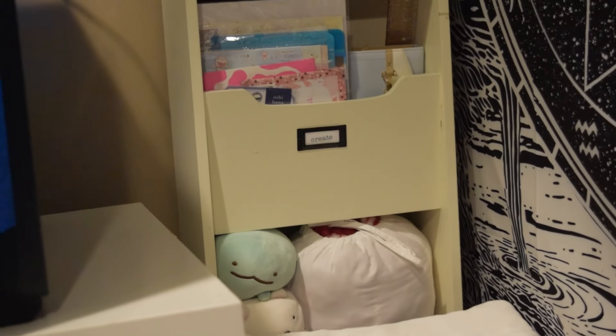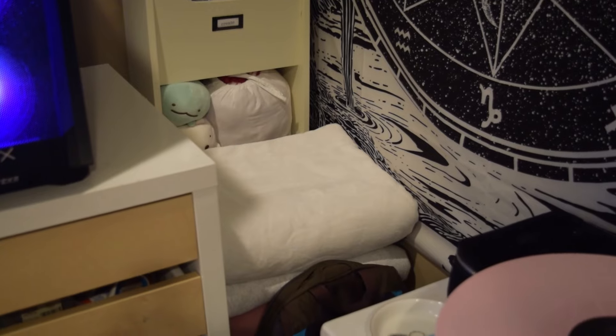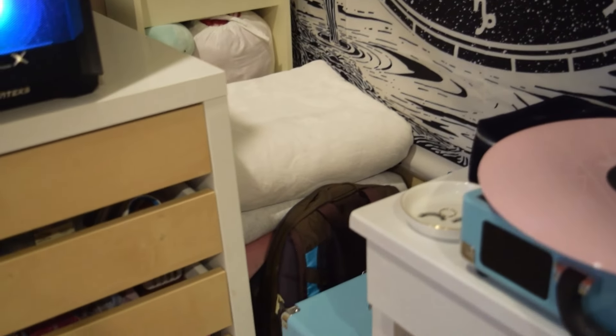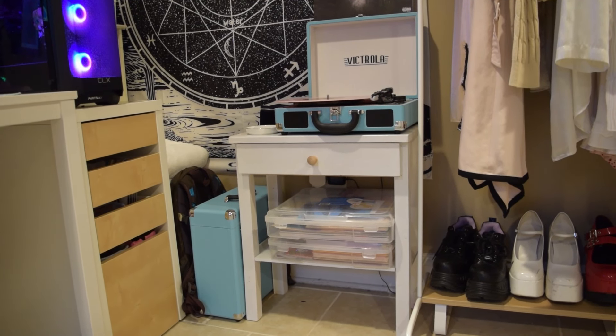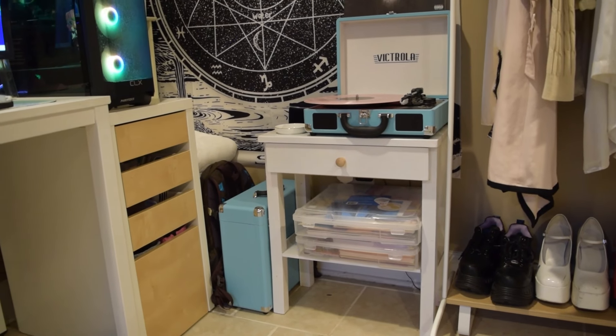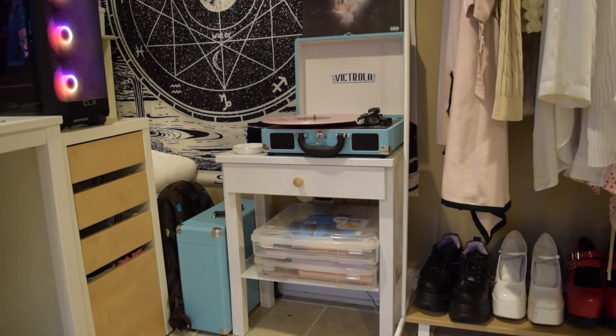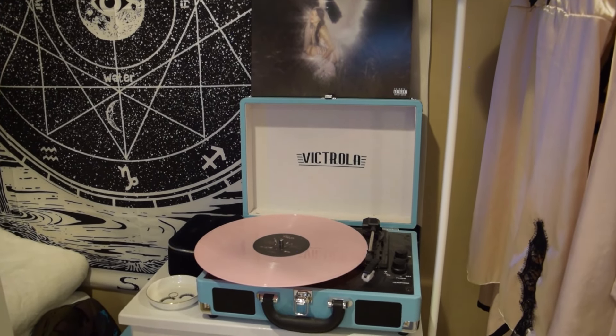Below I have bedding and some extra squishmallows from Sumikko Gurashi. And then down here I have some more blankets as well as my backpack. Over here, I have this nightstand that I actually handmade myself in woodworking. The box on the left keeps all my vinyls, and then the acrylic boxes are my scrapbooking. And here I have my vinyl player.